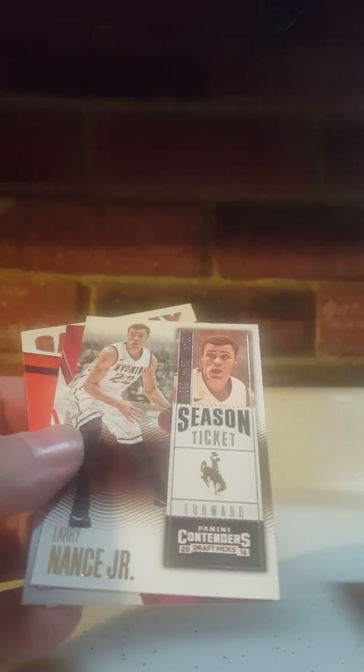Stephen Curry card, Stephen Zimmerman School Colors, Rico Gathers, Torian Prince Collegiate Connections, Larry Nance Jr., and Malachi Richardson.